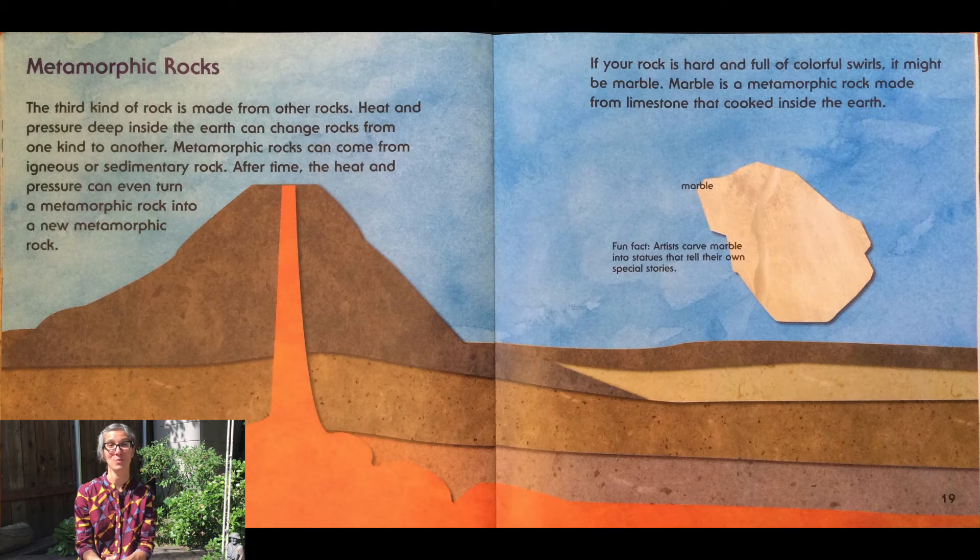The third type of rock is called metamorphic rock. It's made from other rocks. Heat and pressure inside the earth can change rocks from one kind to another. Metamorphic rock can come from igneous or sedimentary rock. After time, the heat and pressure can even turn a metamorphic rock into a new metamorphic rock. If your rock is hard and full of colorful swirls, it might be marble. Marble is a metamorphic rock made from limestone that cooked inside the earth. Artists carve marble into statues, and you may even have marble on your kitchen countertops.